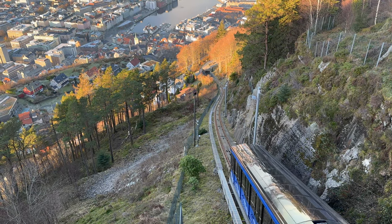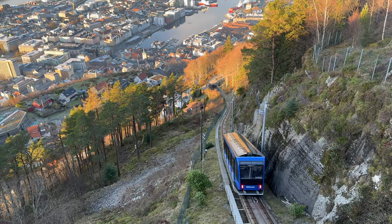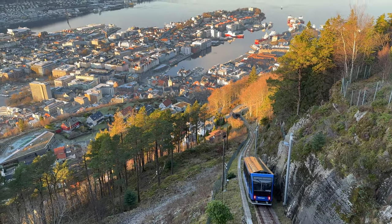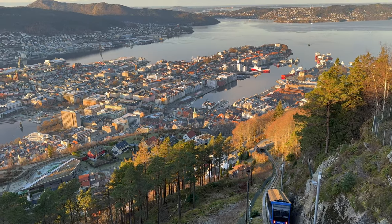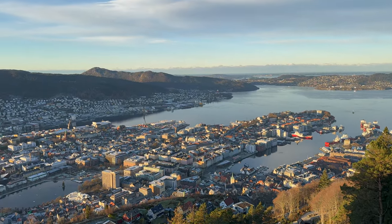Welcome to Bergen. This is the Fløibanen funicular railway, which brings people up to Mount Fløyen to enjoy this famous view across Bergen and the ocean and mountains beyond. It's one of the most popular tourist attractions in the city.